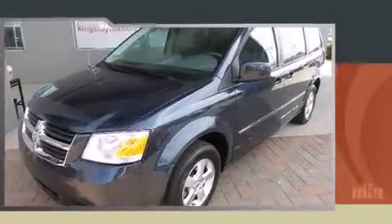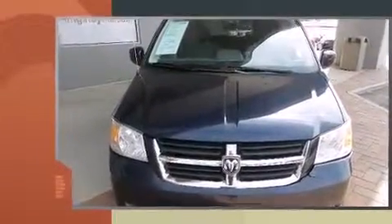Come test drive this 2009 Dodge Grand Caravan. It features a front-wheel drive platform, an automatic transmission, and a refined six-cylinder engine.